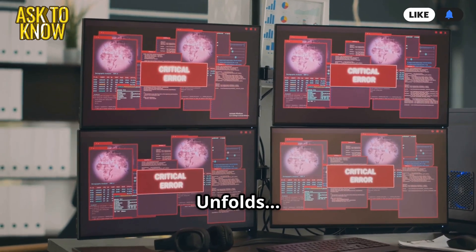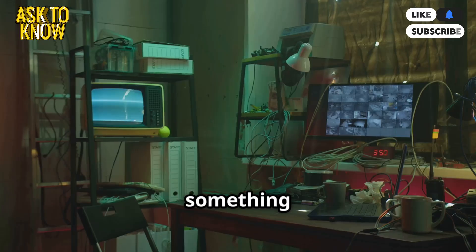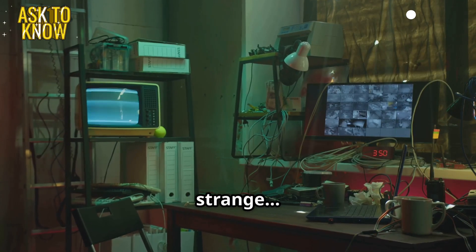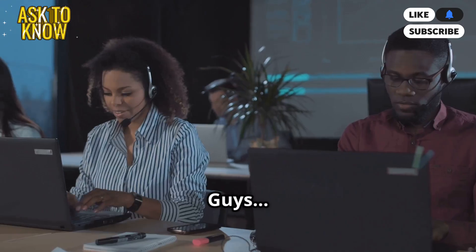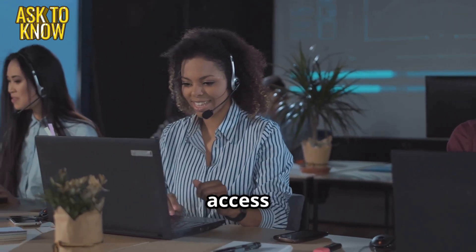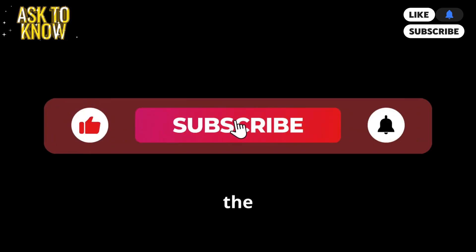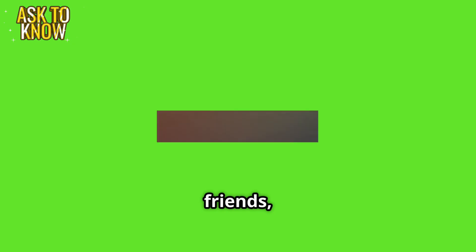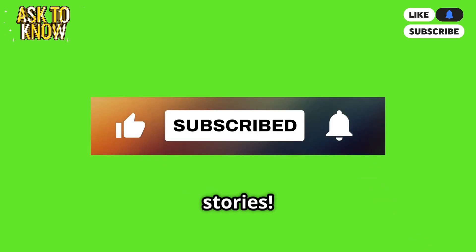A new mystery unfolds. As the day ends, Emily notices something strange — a server log entry from an unknown IP address. Guys, I think someone tried to access our system. If you enjoyed this thrilling IT adventure, hit the like button, share with your friends, and subscribe to the Ask2Know channel for more epic tech stories.